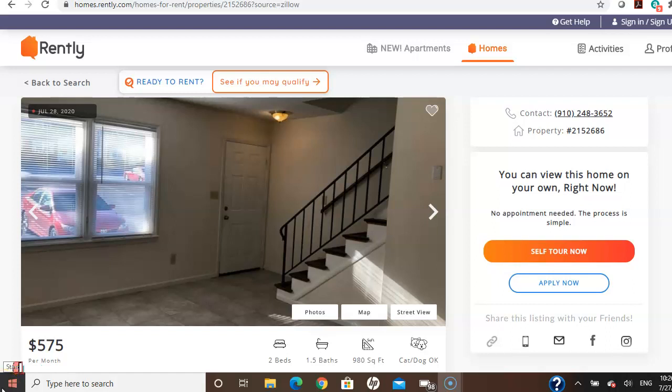This is actually where my aunt used to stay — not this exact apartment, but the one across the street. They all shape the same. It's two bedrooms, one and a half bath, 980 square feet, and it rents for $575 a month. Y'all know a house this decent goes quickly.